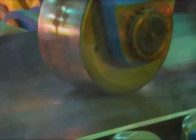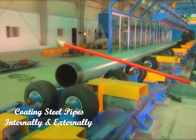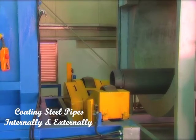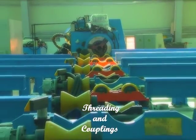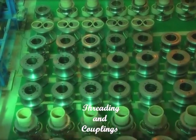Gulf International Pipe Industry offers anti-corrosion external 3-layer FBE coating and internal coating of all pipes up to 48 inches. Gulf International Pipe Industry are experts in threading buttress thread and round thread of 5½-inch to 13⅜-inch ranges, with couplings and protectors supplied.